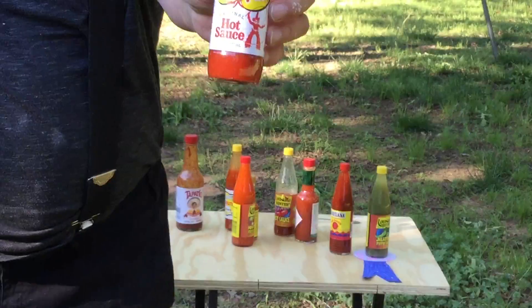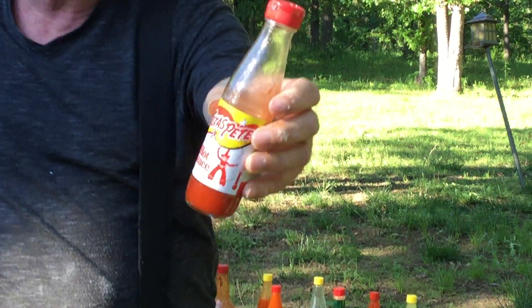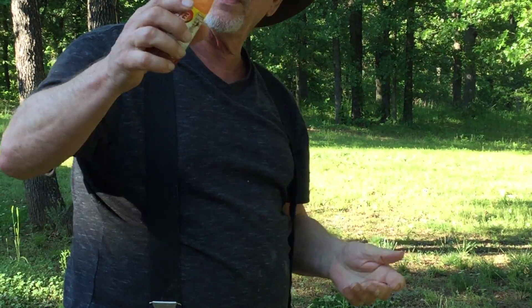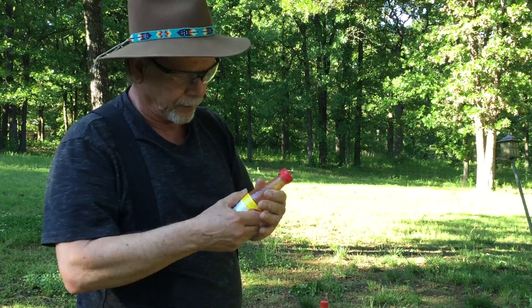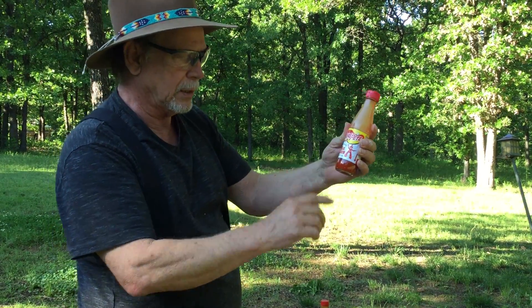Here's another hot sauce called Texas Pete. This hot sauce is like a sleeper — a lot of people don't know about it but I've tasted it before. Excellent. It's not very hot; this is a very mild hot sauce. I like to taste test with the original.